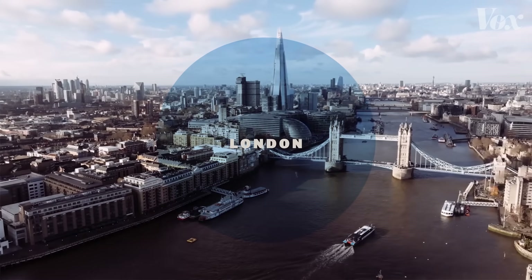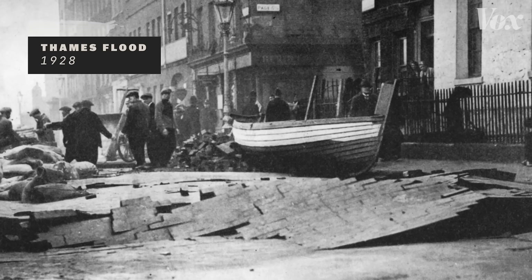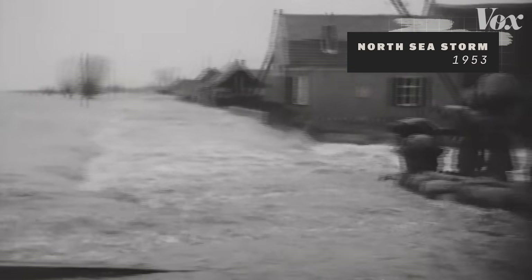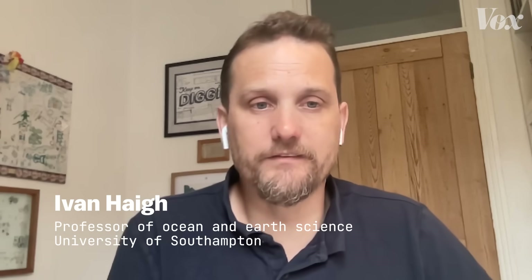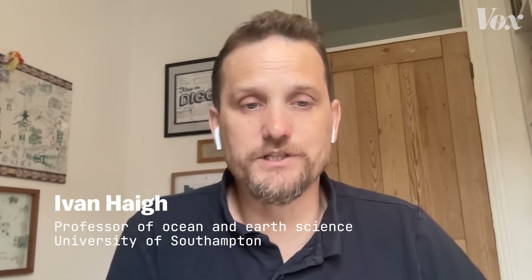London is prone to severe flooding, like the disastrous 1928 Thames Flood that displaced thousands and the notorious 1953 North Sea Storm that killed over 2,000 people throughout Europe. By far the biggest event was 1953, and it's the biggest natural hazard to affect the UK in the last 200 years.